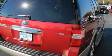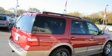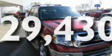Additional features include a double wishbone independent front suspension, alloy wheels, a low-tire pressure indicator, an auto-dimming rearview mirror, and this vehicle has fewer than 30,000 miles on the odometer.